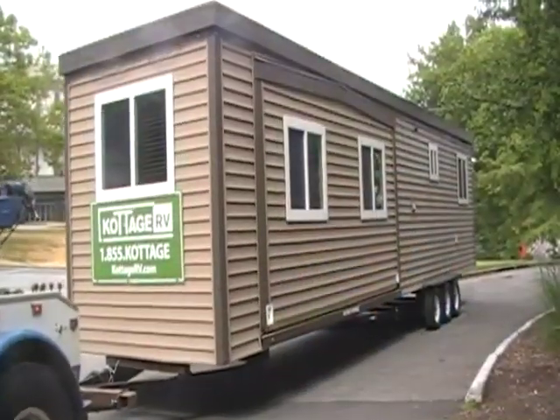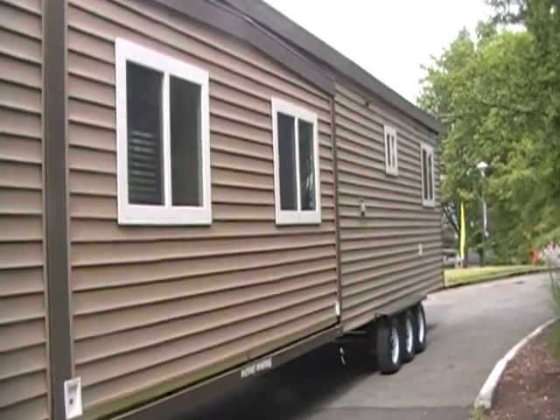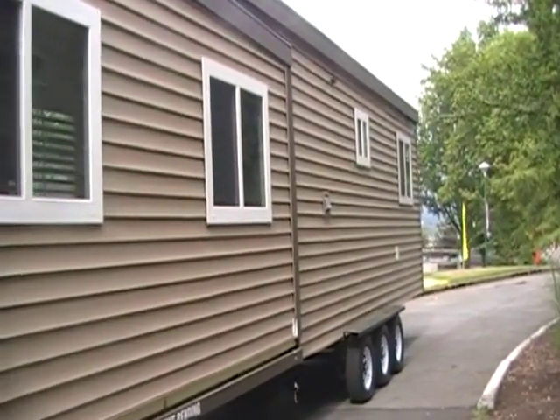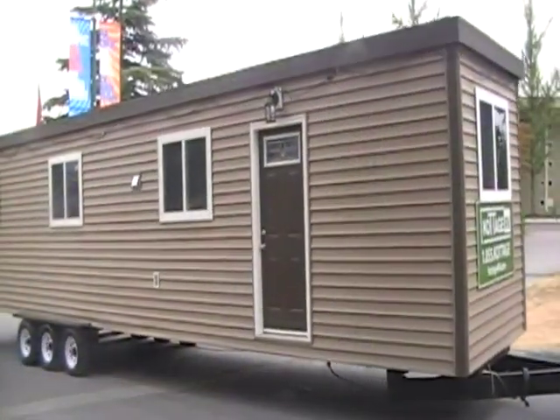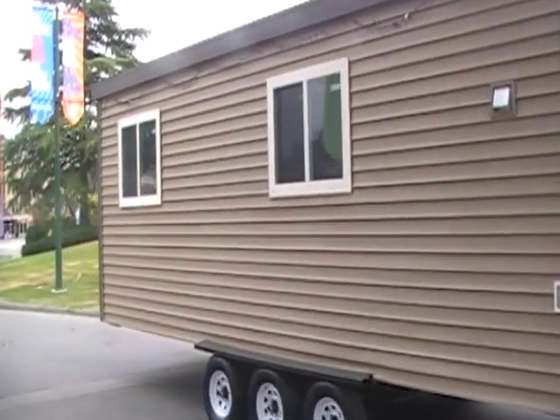garden, or whatever your imagination can conjure up. Cottage RV is the first in the industry to offer a written 5-year no-leak warranty and an unprecedented 15-year structural warranty.